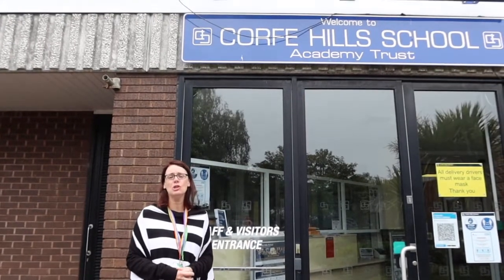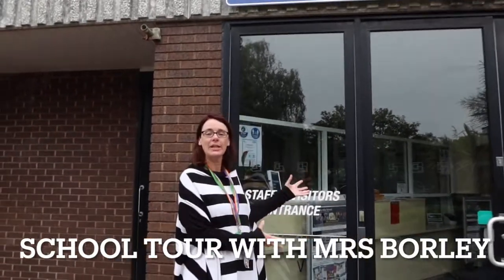Hi! Welcome, new Year 9s, to Corp Hill School. Today I'm going to do a quick tour of the school while there is nobody here, so we can get to see all the secret places that you don't normally get to see. So come with me.